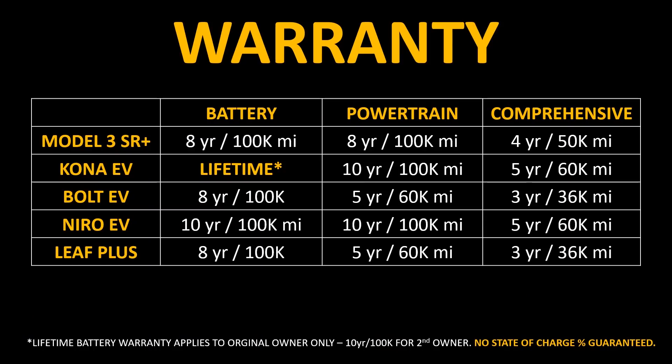The last comparison is the manufacturer warranty for each vehicle. The Model 3 Standard Range Plus has a very solid warranty for the battery, powertrain, and comprehensive coverage. However, the Kona EV has the best warranty of all, offering a lifetime battery warranty for the original owner, a 10-year/100,000-mile powertrain warranty, and a 5-year/60,000-mile comprehensive warranty. The Bolt EV and the Leaf Plus both have pretty short comprehensive warranties of just 3 years/36,000 miles.